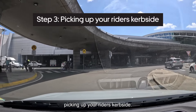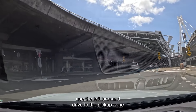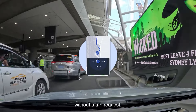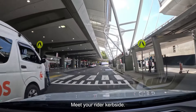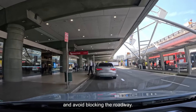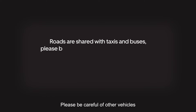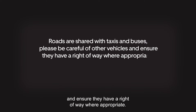Step 3: Picking up your rider curbside. If you receive a trip request, use the left lane and drive to the pickup zone to meet your rider. Please do not enter the pickup zone without a trip request. Meet your rider curbside — please use available bays to pick up your rider and avoid blocking the roadway. Roads are shared with taxis and buses.